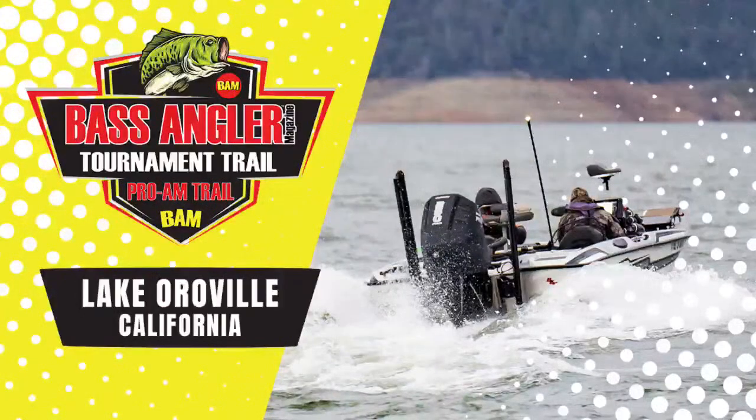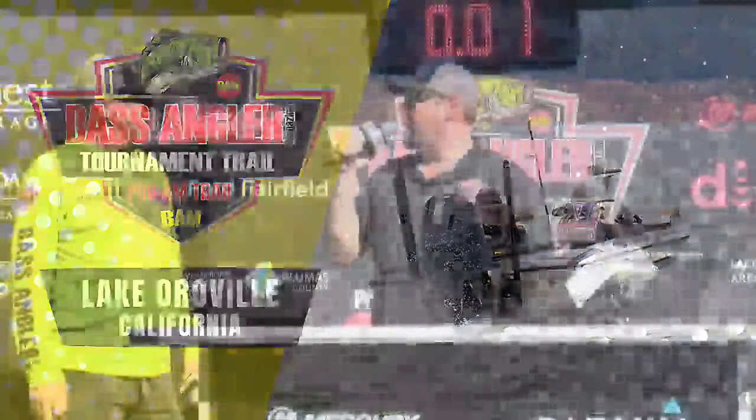Welcome in, everybody, to the Bass Boat Technology BAM Trail Stop 2 at Oroville, California. It's Sunday, which means one thing and one thing only — we're going to crown a champion because it's Championship Sunday. Are you ready, Mark? You've got to give away one of those big trophies down there to a couple of guys.